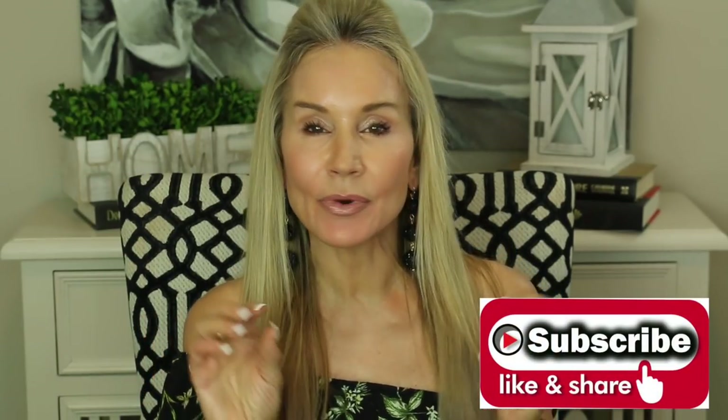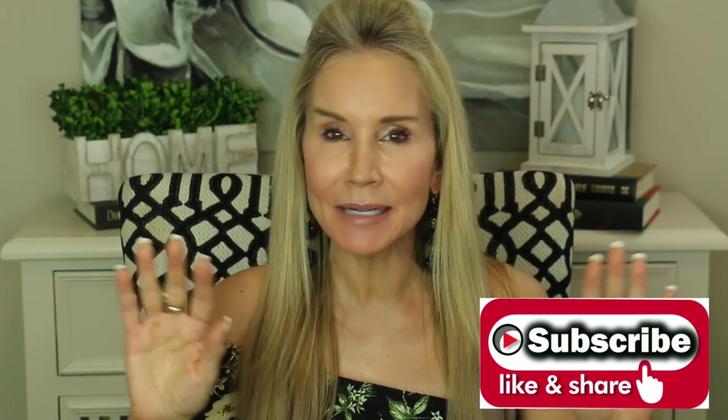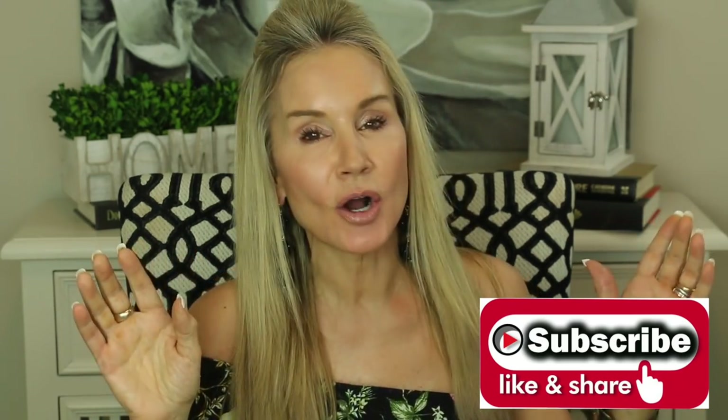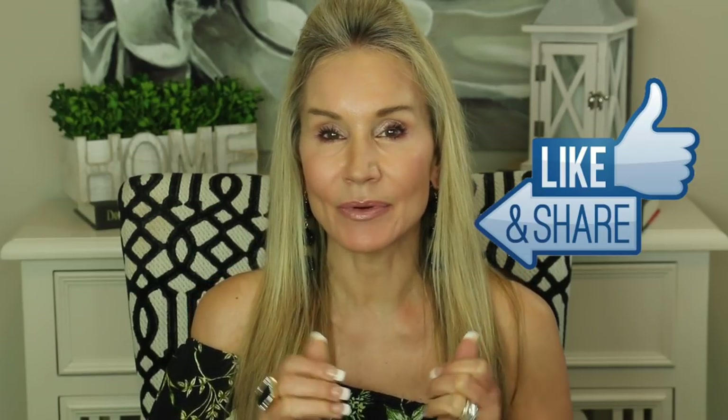If you're not a subscriber and you're interested in making your second half the best half in body, mind, beauty, and spirit, I hope you'll subscribe and click that bell to be notified of my future videos. If you could give this video a thumbs up or share it with a friend, that would be great too.